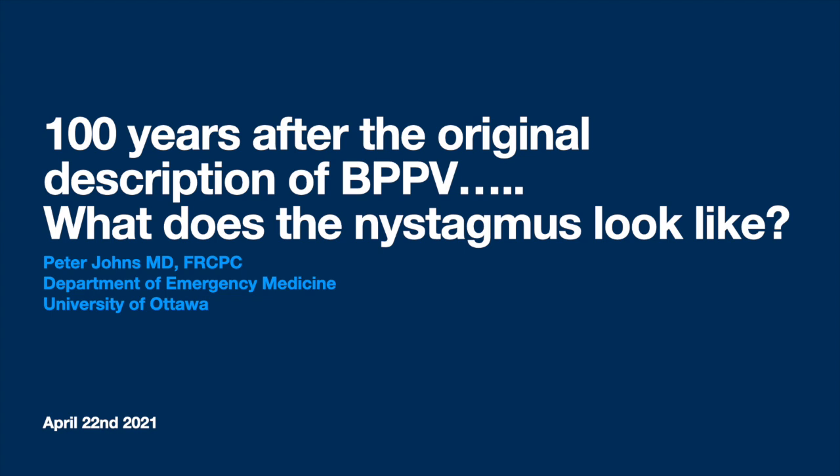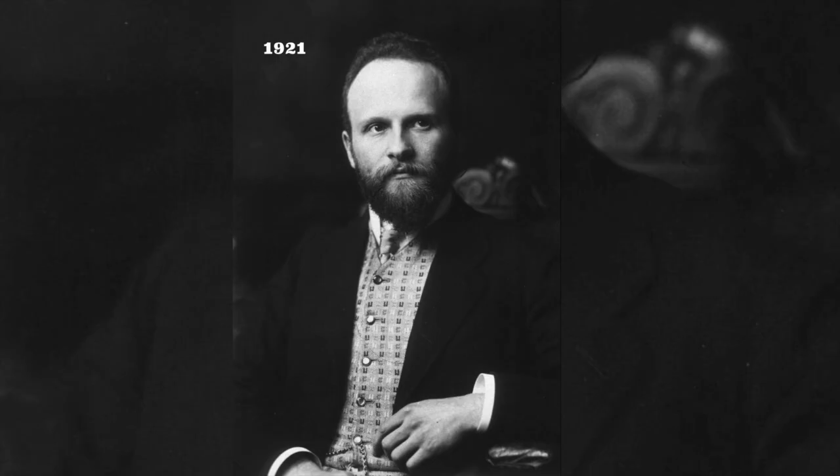Hi, Peter Johns here, emergency physician and vertigo enthusiast working in Ottawa, Canada. Today, April 22nd, is the 145th birthday anniversary of Professor Robert Barani.